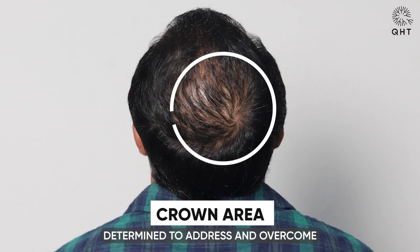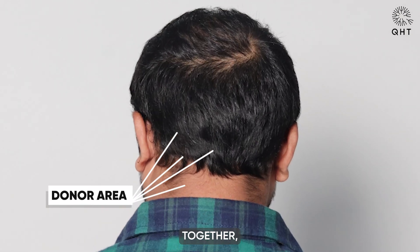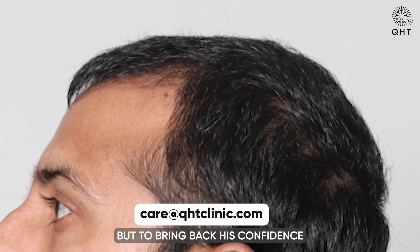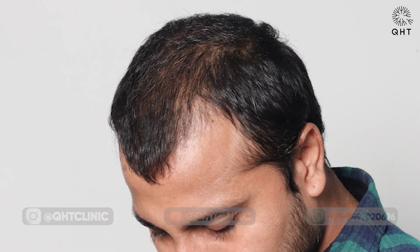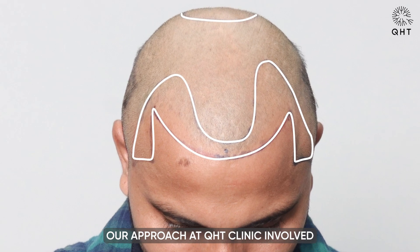Determined to address and overcome these hurdles, he has turned to us for expertise and support. Together we are committed to crafting a tailored treatment plan that aims not just to restore his hair, but to bring back his confidence and the vibrant appearance he remembers — addressing the unique challenges of Norwood grade 3 vertex baldness.